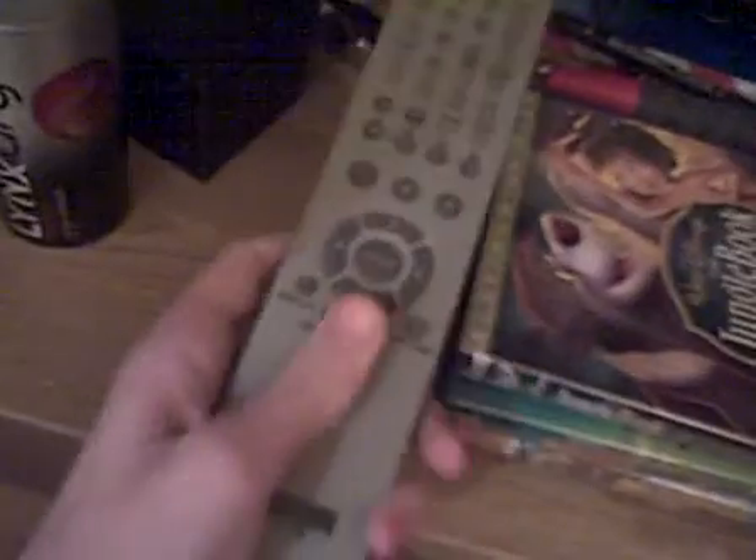You have the remote, a DVD — basically the Jungle Book fighting edition — and that was a good find too, if you saw the DVD collection video.